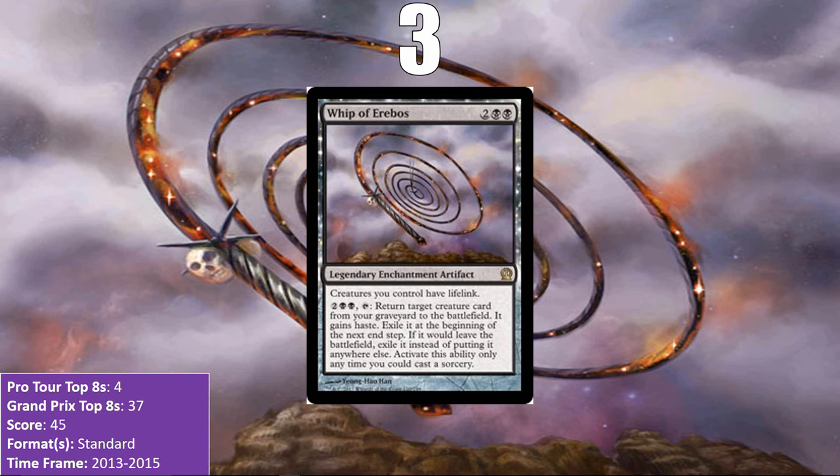At number 3, we finally have the last card from the cycle of Legendary Enchantment Artifacts from Theros: Whip of Erebos. Spear of Heliod is the only one from the cycle not to make this list, likely reflecting the lack of a deck focused on Devotion to White. Whip of Erebos first appeared in Devotion to Black decks and Constellation decks, then found a new home in a deck called Sidisi Whip, which filled the graveyard with Sidisi and reanimated creatures with the Whip — most notably Hornet Queen. The Whip shined the brightest of the cycle when it was in Standard.